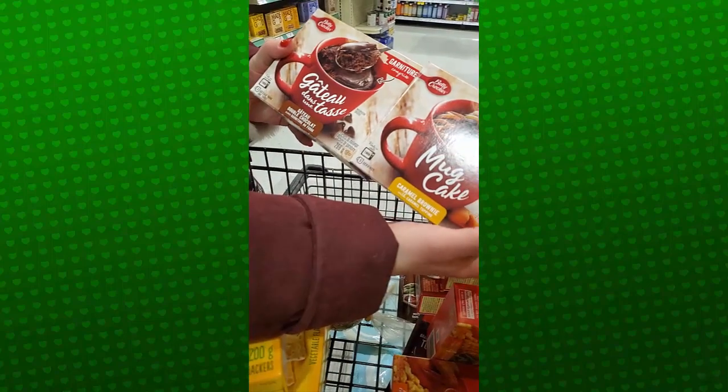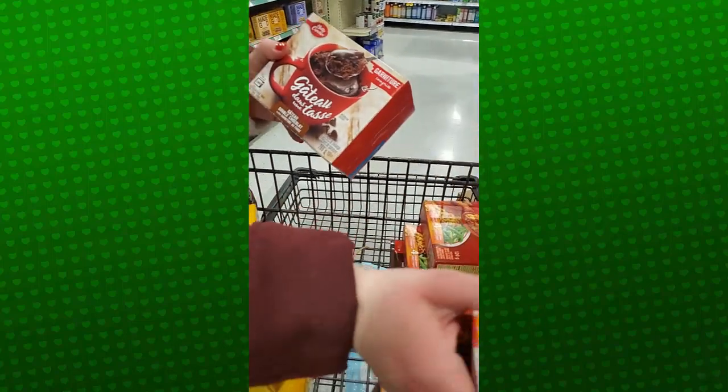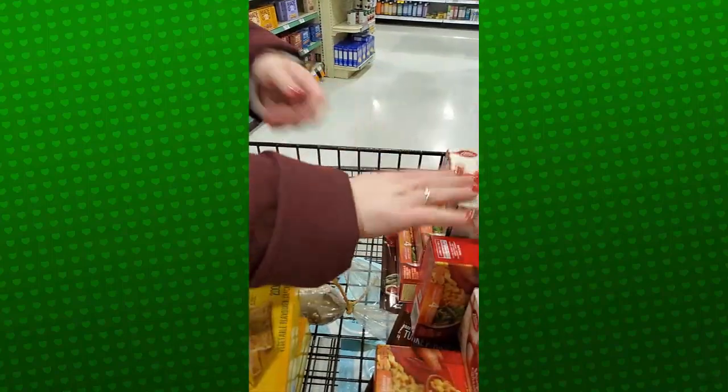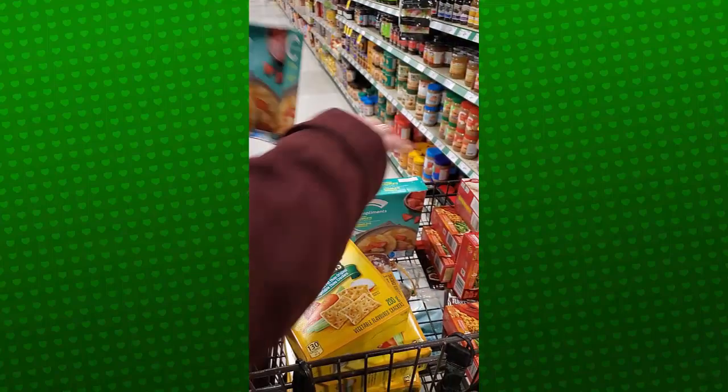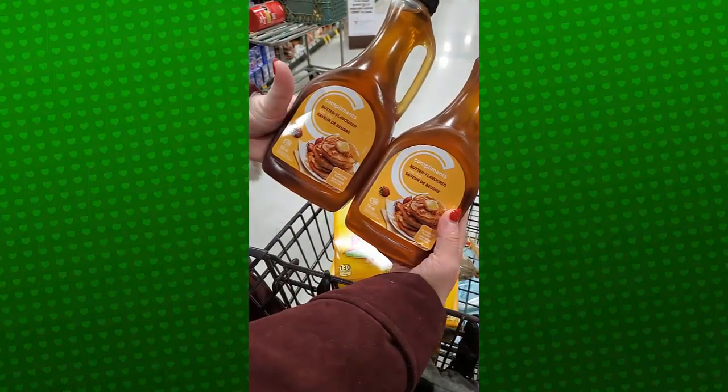These are nice sweet treats for the kids. It only needs water and that's it — $4.79 each. Two boxes of pancake mix, these are two for $6, you just need water. And to go with our pancake mix, these are also two for $6.